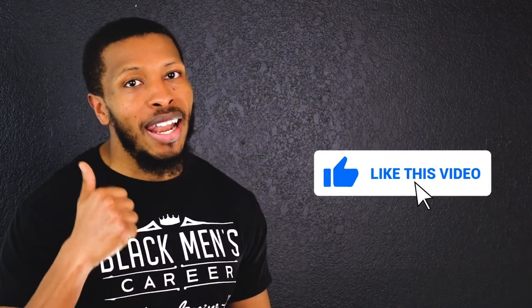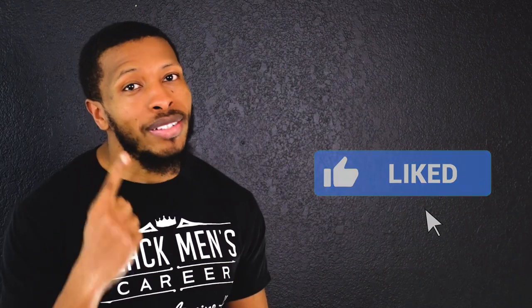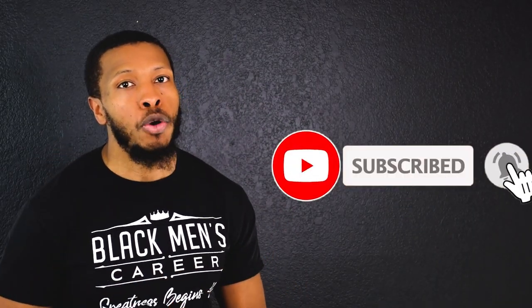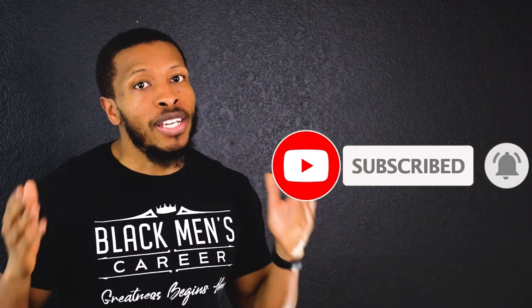Thank you so much for watching today's video. I really appreciate your support. If you enjoyed the free value in this video, please smash that like button — it only takes one second but goes a long way in helping my channel grow. Don't forget to subscribe and turn on the notification bell for more great videos. Leave a comment to let me know what you're going to do to create generational wealth and buy your first property. Stay focused — keep pushing.